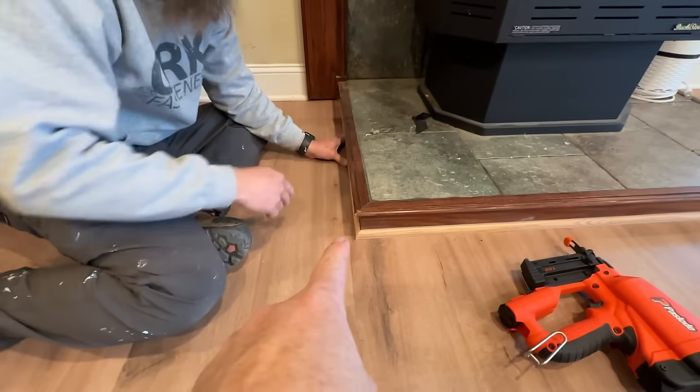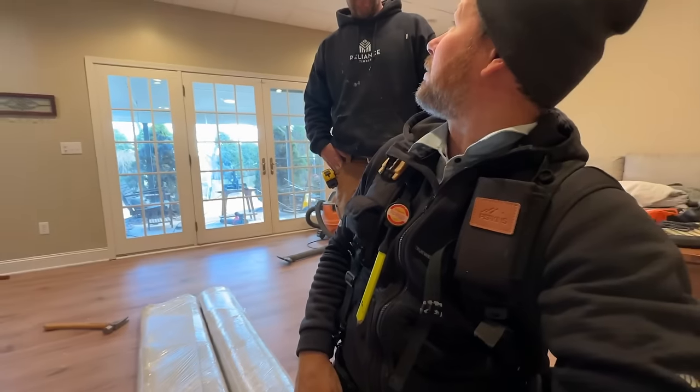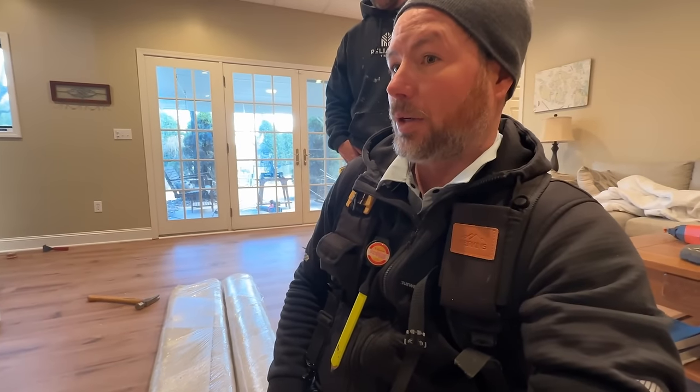Ray's putting in the last few pieces of shoe mold - you can see we chose some oak here, but I think we're gonna paint it a different color. As soon as that's done, we're gonna cut this carpet to width and see if we can carpet the stairs.